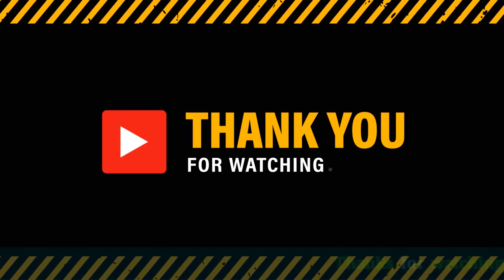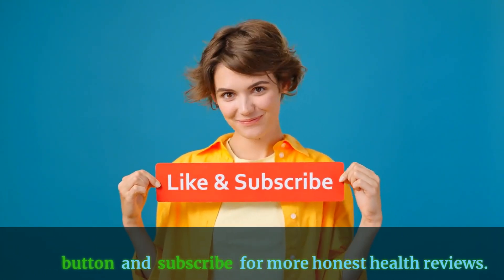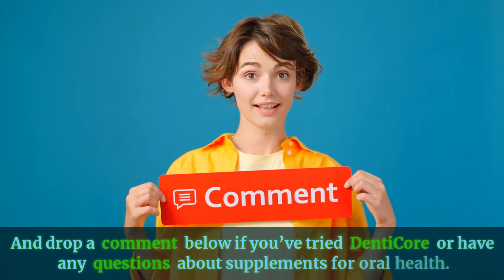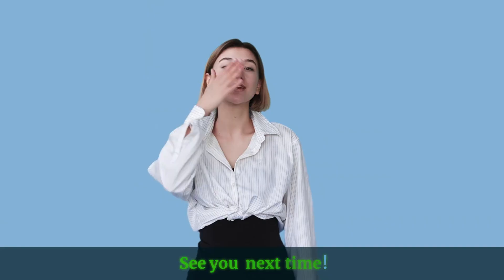Thanks for watching! If you found this review helpful, make sure to hit the like button and subscribe for more honest health reviews. Drop a comment below if you've tried DentiCore or have any questions about supplements for oral health. See you next time!